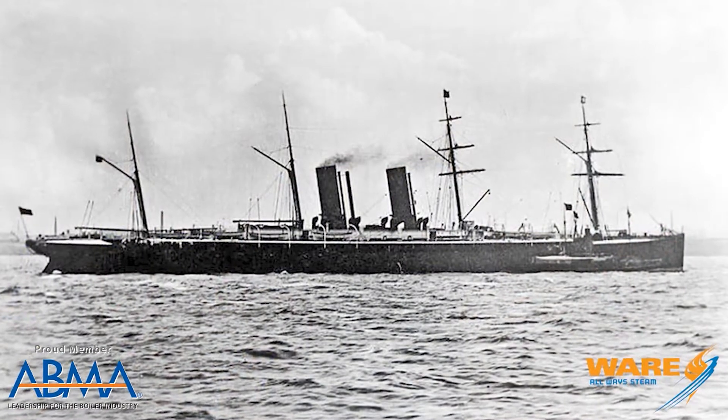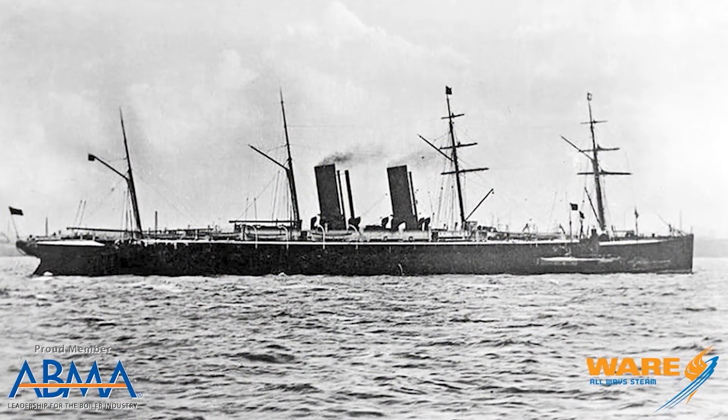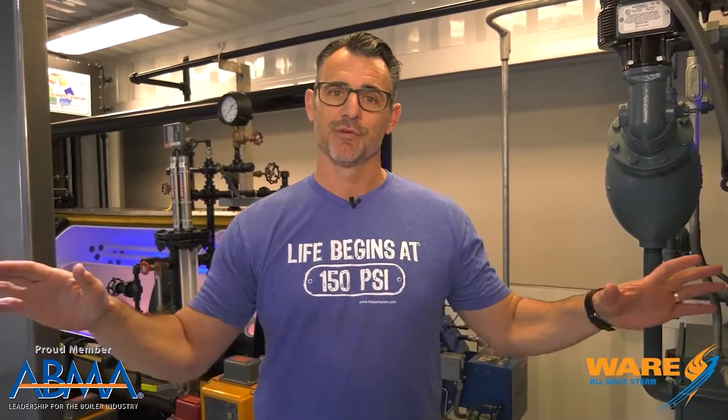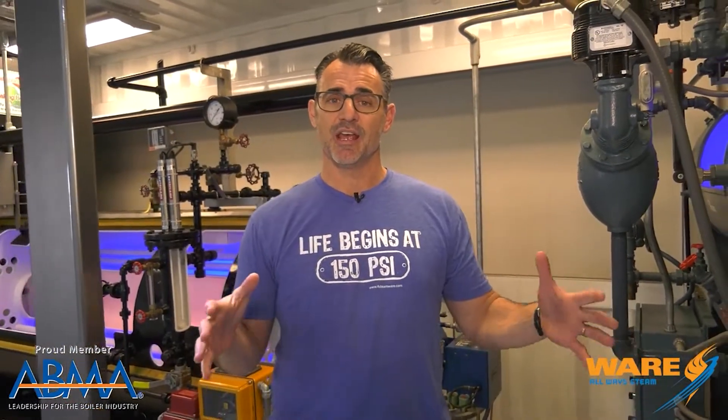I'm telling you the story today about the SS Oregon, which was a steamship that sailed its first voyage in 1883, at a time when steamships were growing in popularity because they carried a lot of people and a lot of cargo. Things like mail and commerce were all handled on these steam shipping lanes.